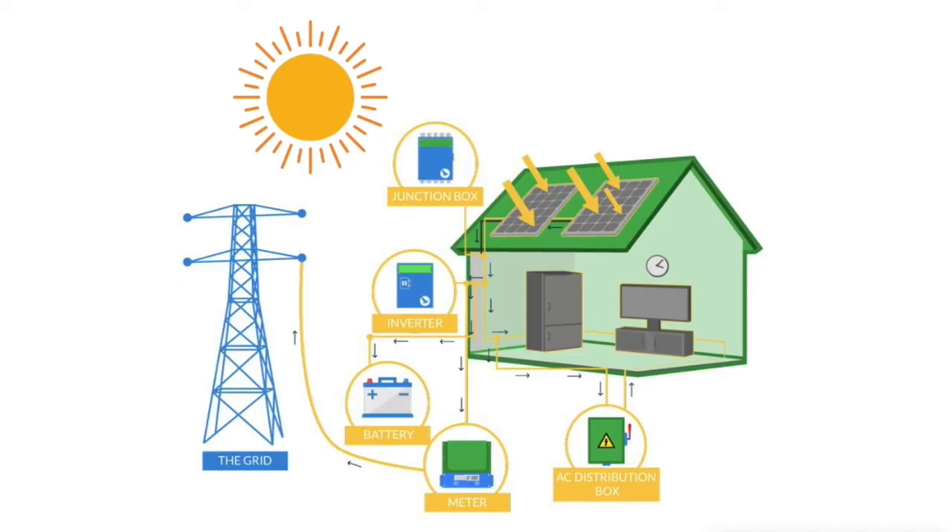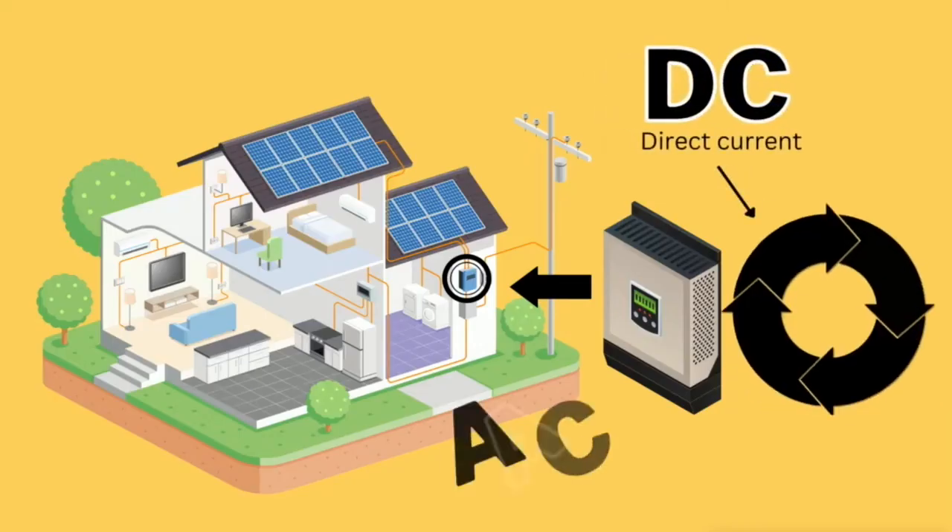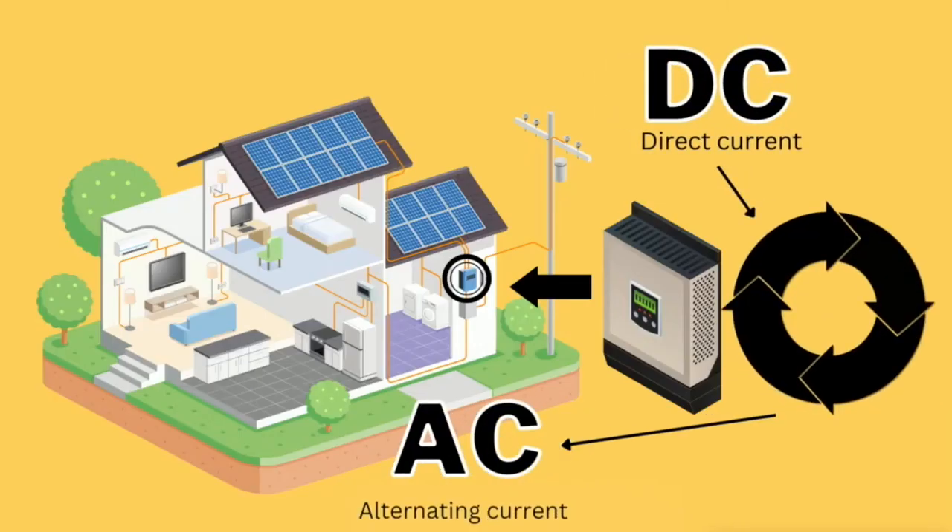Using solar does not just reduce your carbon footprint and help combat climate change, but it can also save you a considerable amount of money on your electric bill. Simply put, how it works: the solar panel absorbs the sunlight and converts it into electricity — energy that powers your home.